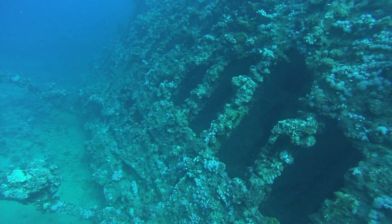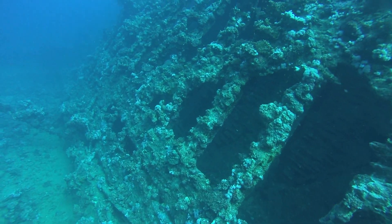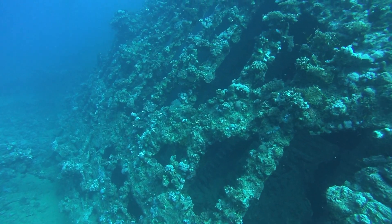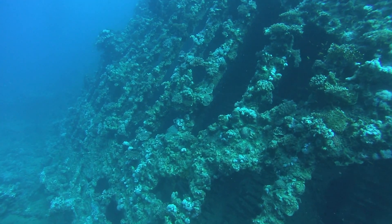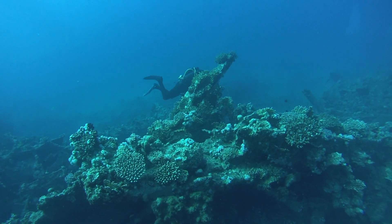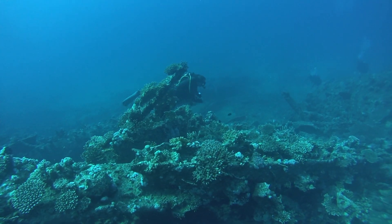Now we're going to head back to the bows, hopefully nobody's there. The middle of the ship is just a debris field with one large rectangular engine.